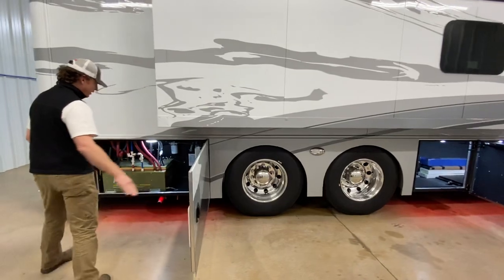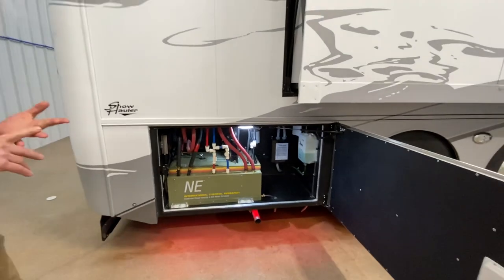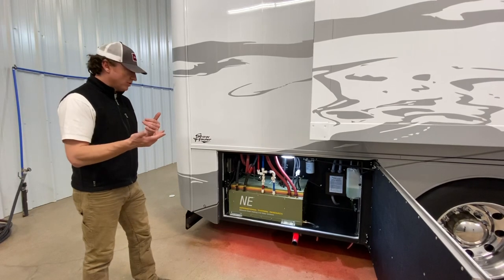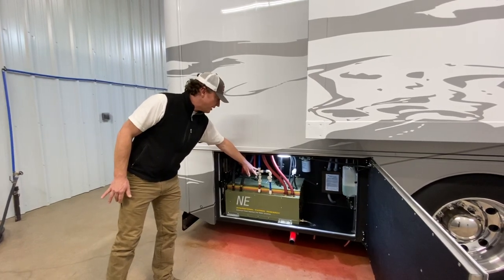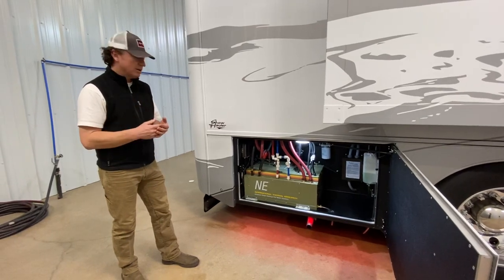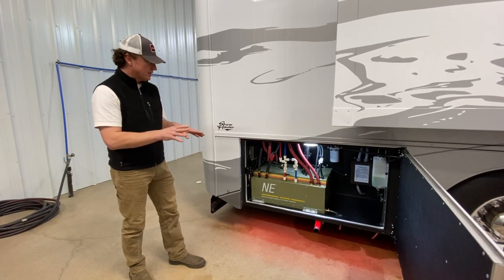In the rear storage compartment, we have the Oasis hydronic system. This is a 50,000 BTU boiler set up to heat coolant, and then the coolant is dispersed throughout the coach as a heating element. This particular unit is tied into the motor itself, so the waste heat from the engine will keep the system warm driving down the road. There is also domestic water that runs in the system to heat your domestic water. Driving up and down the road, you'll have a warm coach and warm water. While at an RV park you can plug in and use the electric portion to maintain coolant temperature. Or if you're boondocking and want additional heat, there's a diesel-fired burner that will heat all your coolant and keep the coach nice and warm.